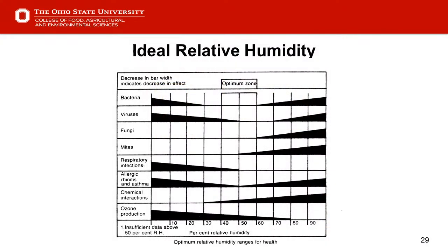Slide 29 — humidity. The optimum zone for fighting bacteria and viruses from taking hold is 40% to 60% relative humidity.